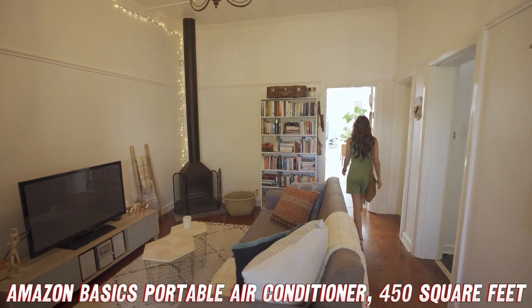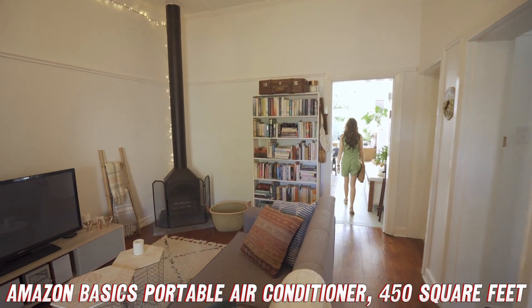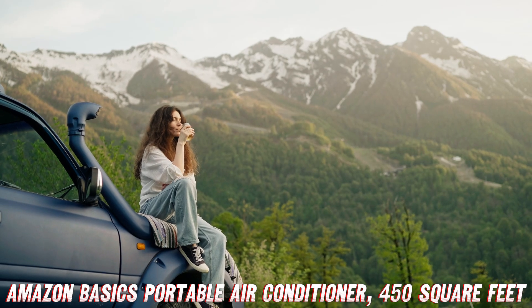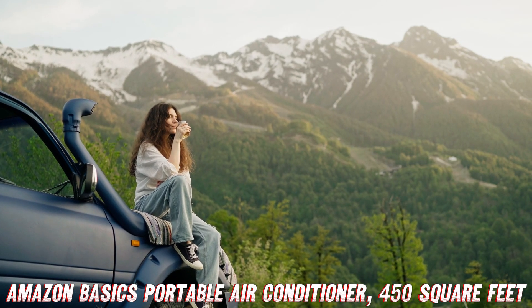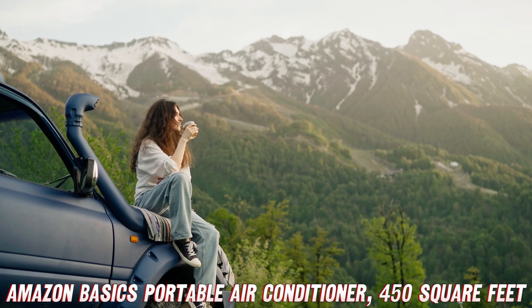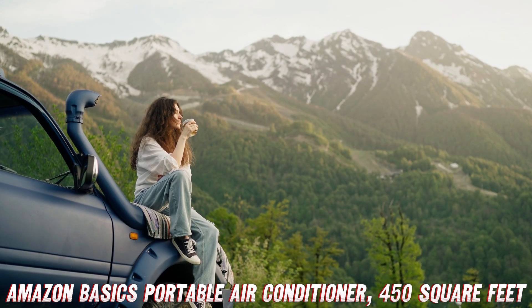But wait, there's more. This portable AC unit is like a Swiss army knife of cooling solutions. It fits standard windows, but it can also be customized for those quirky, non-traditional windows like crank and egress windows. And with its adjustable directional fan levers, you can control and customize the airflow like a maestro conducting a symphony of refreshing breezes.